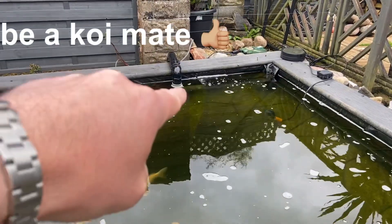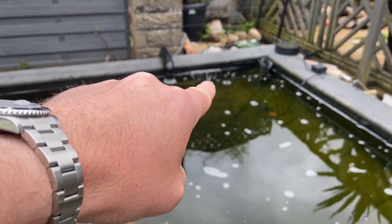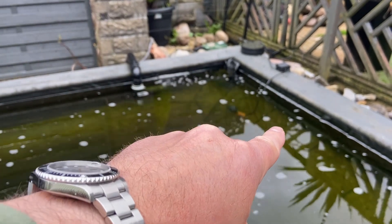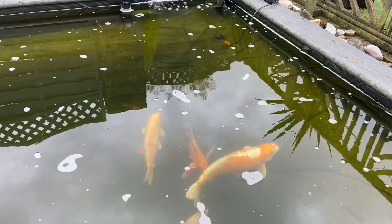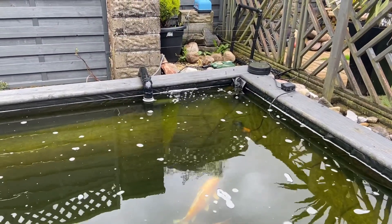Since I put that little return coming back into the pond going that way, you can see it now with that little bit of foam on the water. It does actually push it down this way, and then it comes down towards the skimmer. So angling that has helped, in fairness.